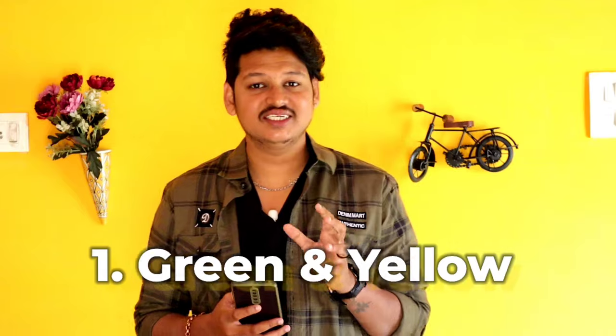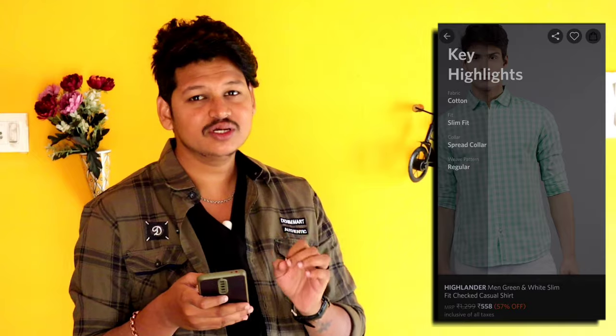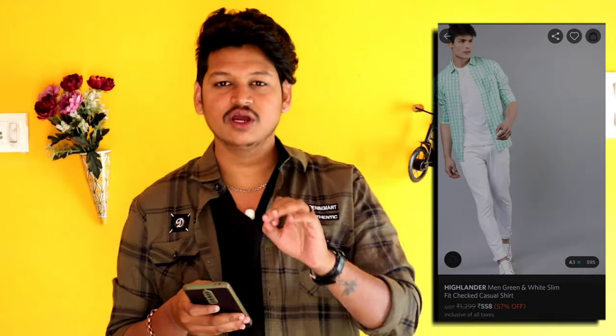First, we have a green color shirt and yellow color t-shirt. We have a Highlander brand; it is available at 558 rupees. We have ratings. We check the same brand.